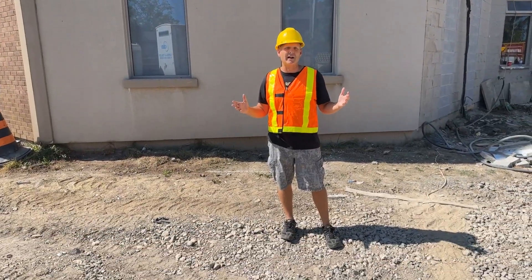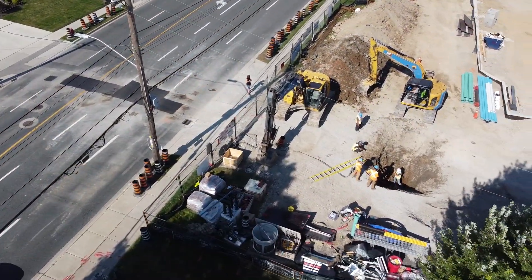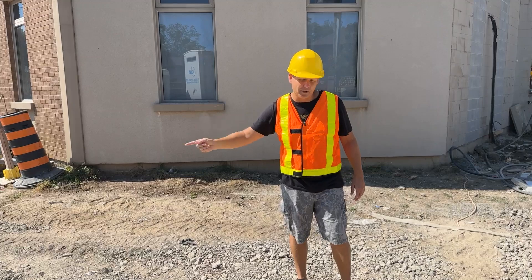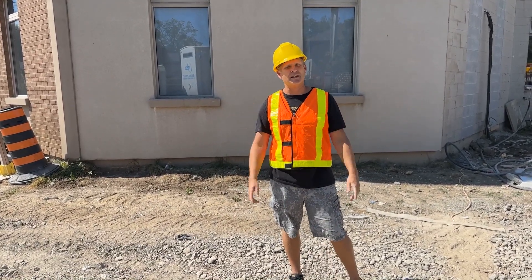Lots of progress is being made out here with our water services. They started on the other side of Mohawk Road a couple days ago and now they're onto our property side. Next week they'll be all along here and into our new mechanical room. Thanks again for watching this week, and we'll see you next week.